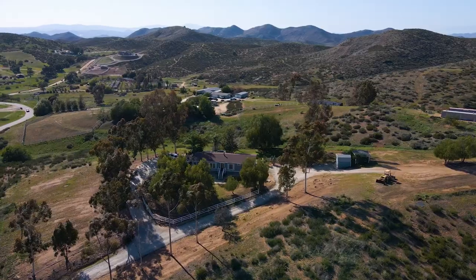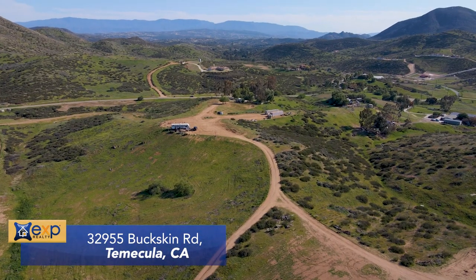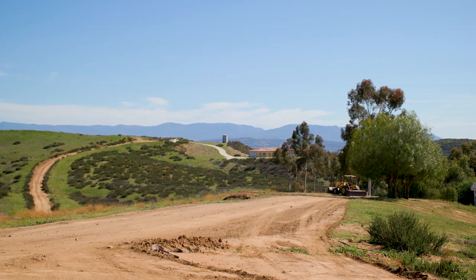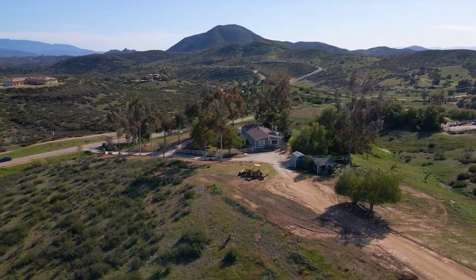Today's listing is a sprawling 19-acre ranch-style home sitting in beautiful Temecula wine country. This amazing property features rolling hills, plenty of room for activities, and majestic views of snow-covered peaks.